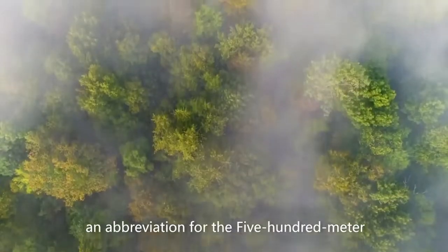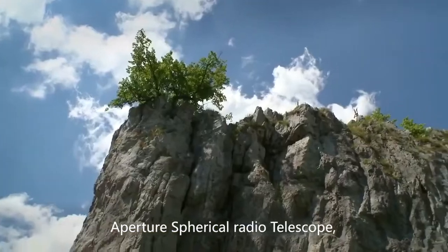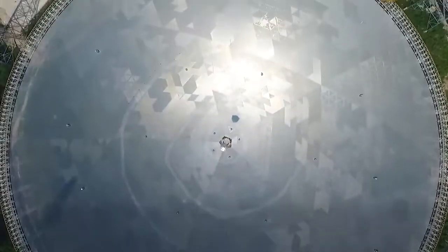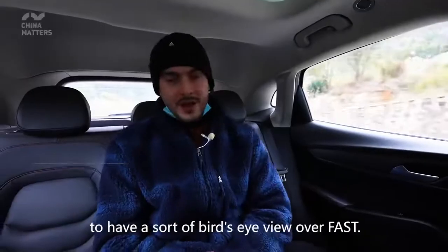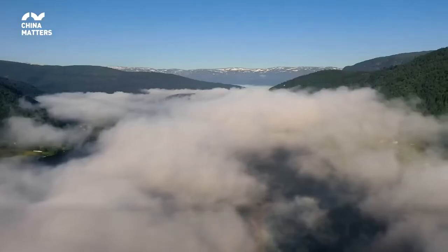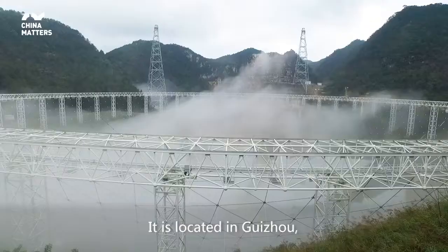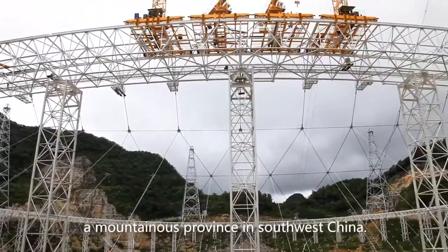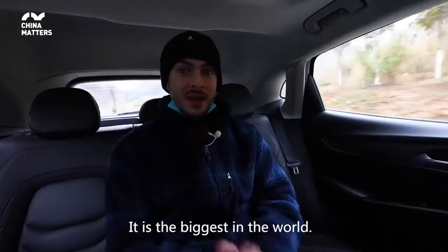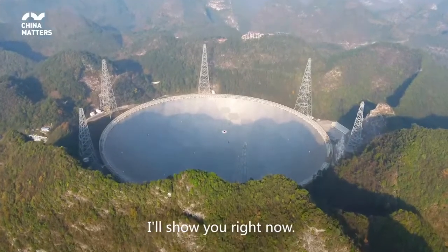FAST, an abbreviation for the 500 meter Aperture Spherical Radio Telescope, looks like an aluminium wok. We're on our way up to have a sort of bird's eye view over FAST. It's located in Guizhou, a mountainous province in southwest China. It is the biggest in the world and I'll show you right now.